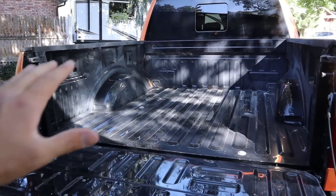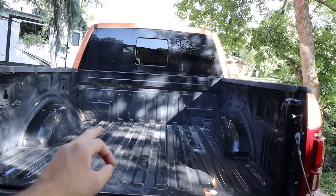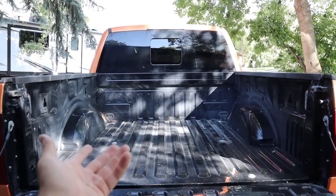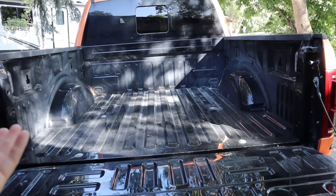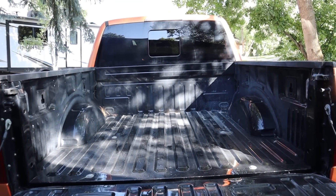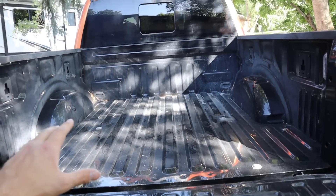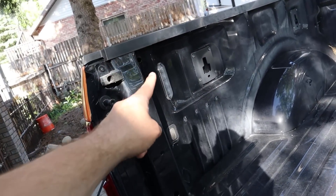A lot of people have asked why there's no bed liner. The factory bed liner on a Raptor is almost $500 and only comes with the basic warranty, whereas I can get an aftermarket bed liner done for $300 to $400 and get a better warranty — a lot of them come with lifetime warranties. That's why I wouldn't recommend getting the bed liner from the factory.